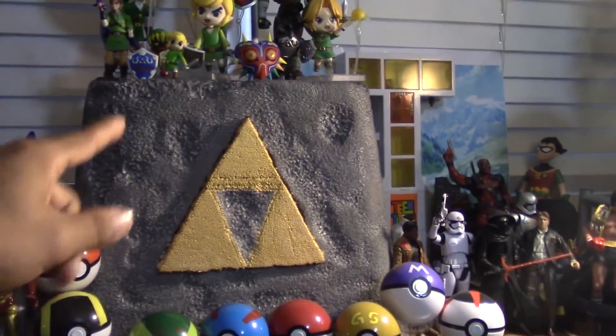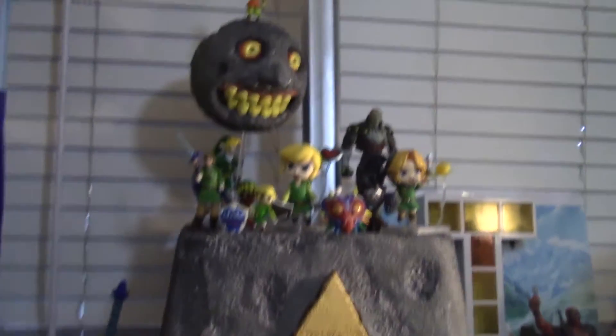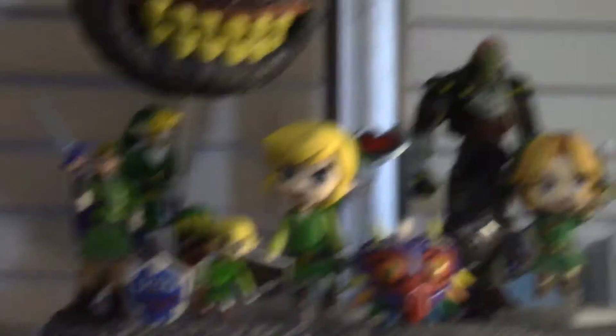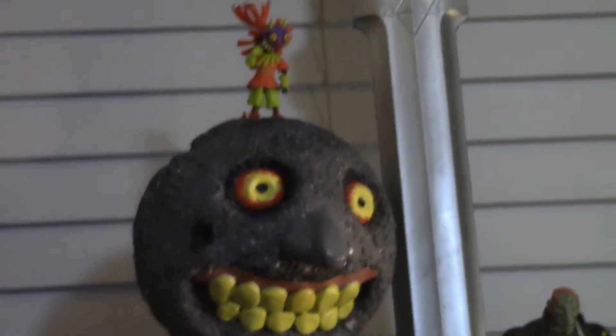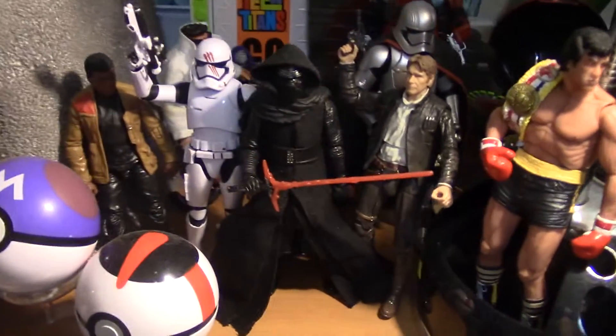I made that out of — what's it called — an ice cube tray. Here's some of my Link figures. There's a Ganon, there's a Ganon. I also made that moon right there. Here's some Star Wars Black Series figures.